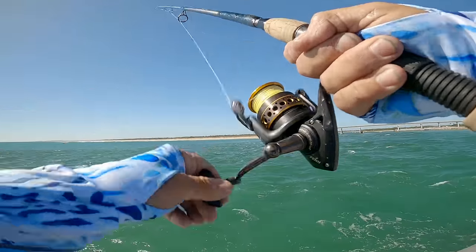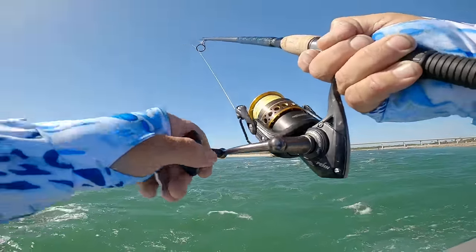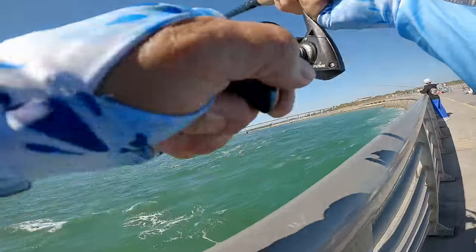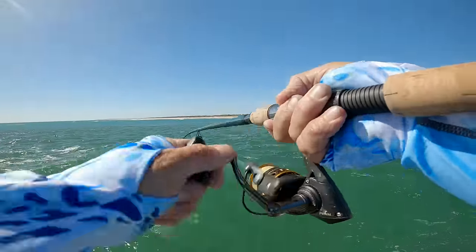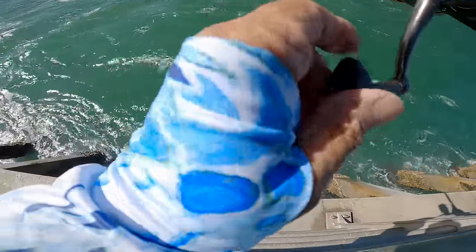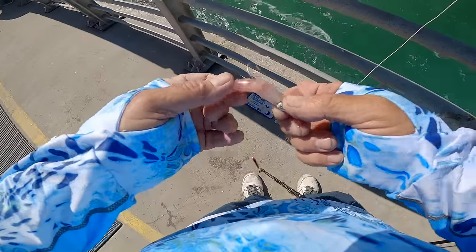Oh dude, it got hammered! There he is, fish on! Way out there catching the blues baby. That's the way we do it. The blue — you can have him, yeah. These guys are tearing my paddle tail to pieces.